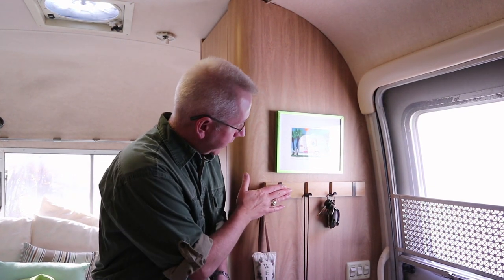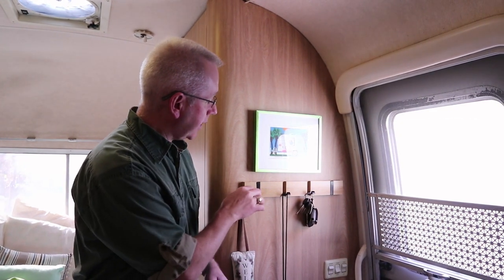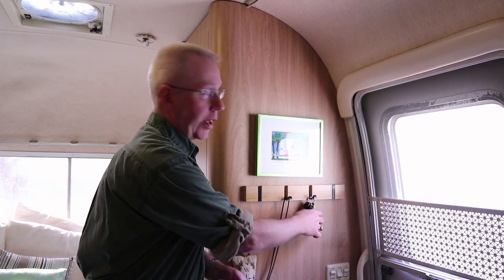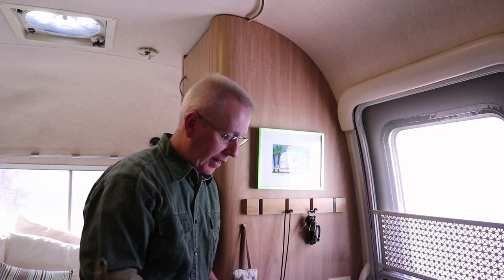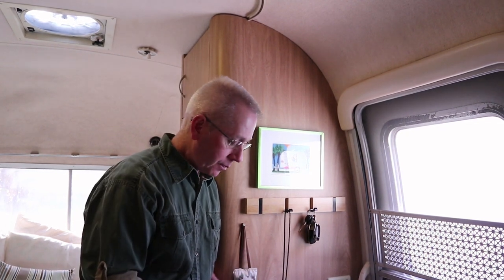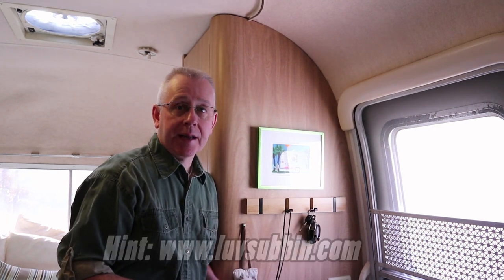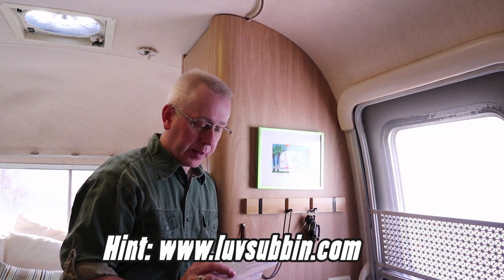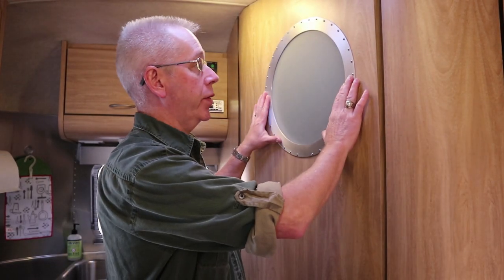We never stop improving and we're always trying to make things better. Just this week we added this little hook here — it looks kind of sharp. We had suction cups before to hang our checklists and keys but they kept falling off because of the textured nature of the wall surface. This is our latest improvement, and if you stay tuned to the end of the video, we've got an exciting announcement that might lead you to get our checklists for free.